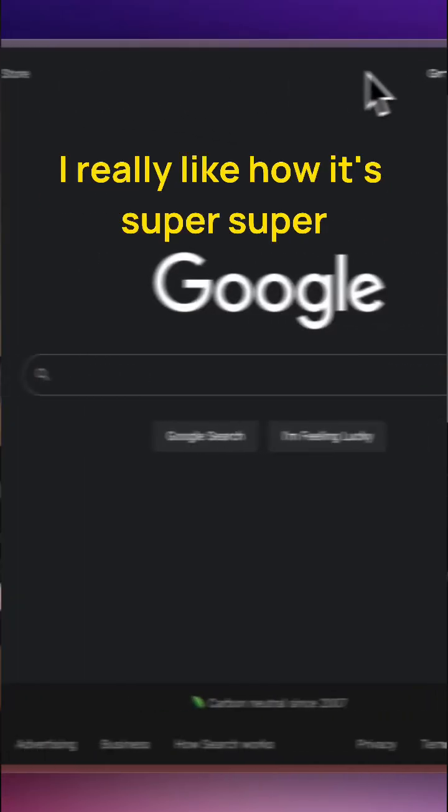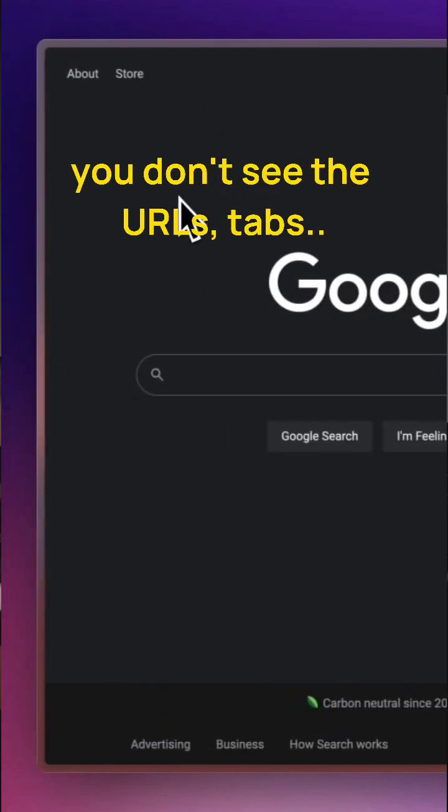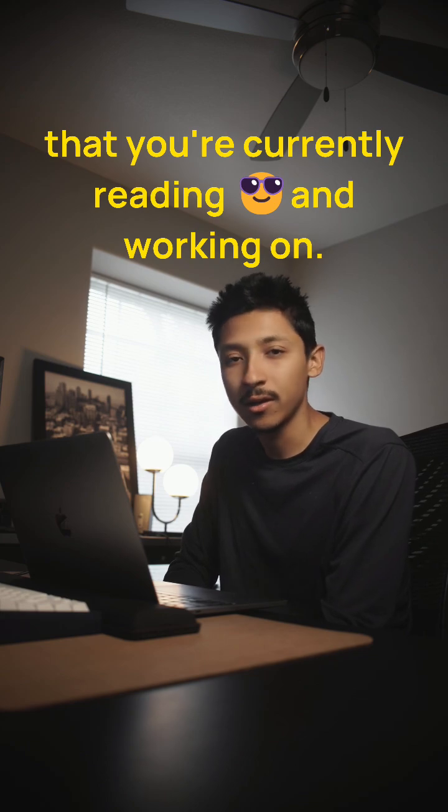First of all, I really like how it's super minimal. You don't see the URLs, tabs, nothing but the web page that you're currently reading and working on.